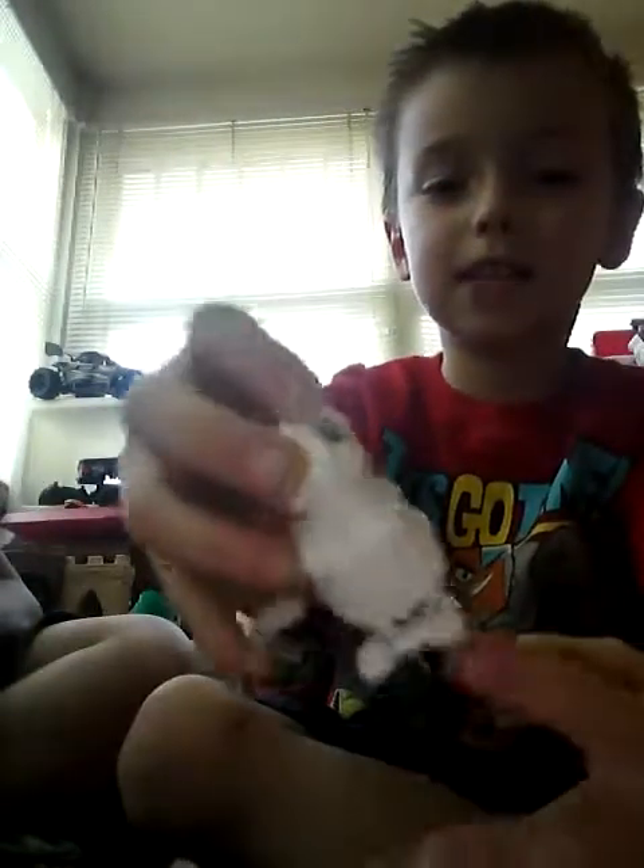Tyler's going to show you something. If you know what I'm holding in my hand, give the video a thumbs up and comment down below. It's a hopping bunny.